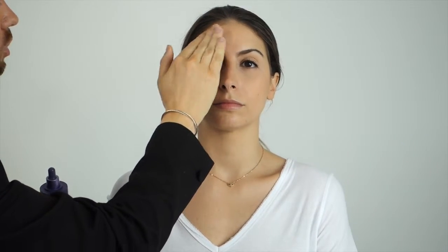As it's a very fine dry oil, it sinks in beautifully so there's no residue and no greasiness, making it really great for all skin types. As it absorbs, you get an immediate radiant, very fresh, glowy look to the complexion.